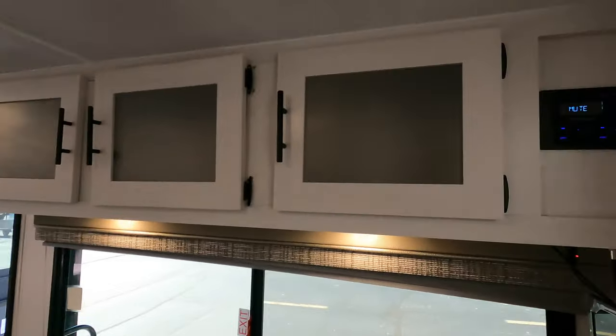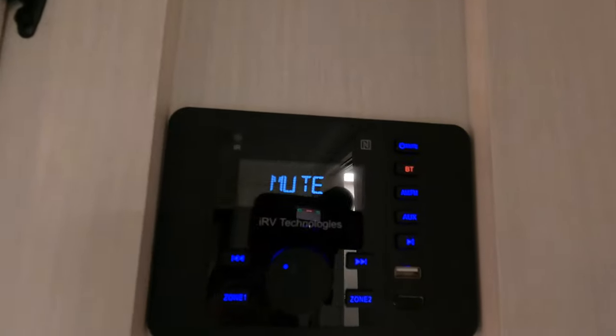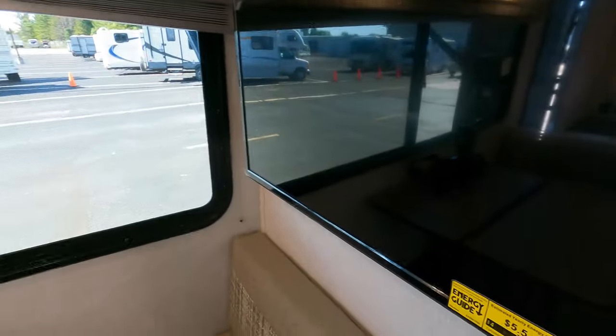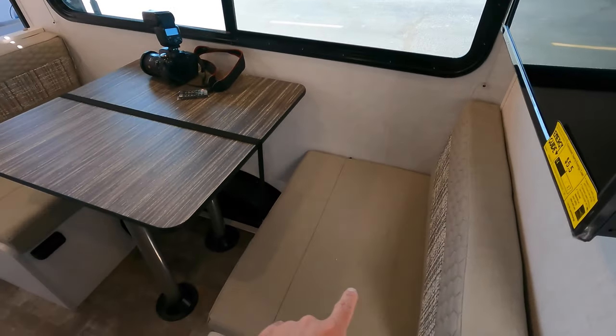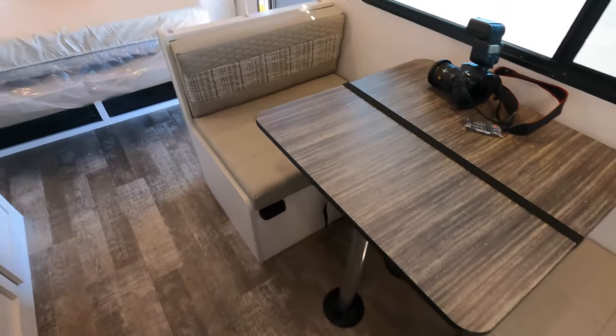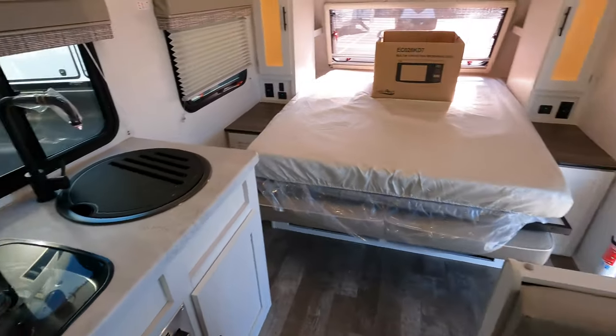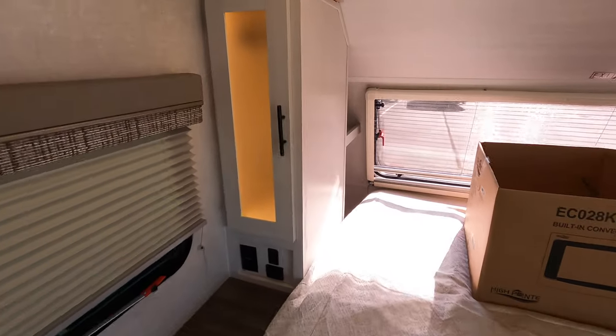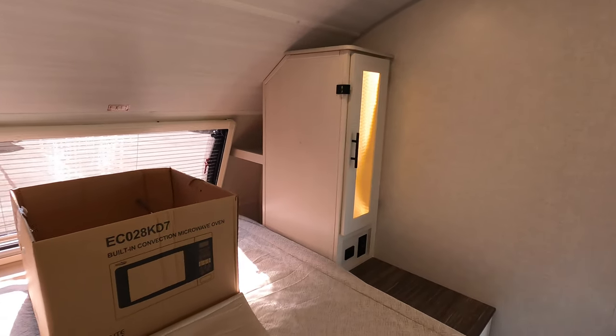The entertainment system lets you control music playing inside and outside, as well as your TV. If you have a spare guest — or just a guest in general — this dinette also converts into a bed. One last walkthrough: nice ambient lighting right here, which is often missed.